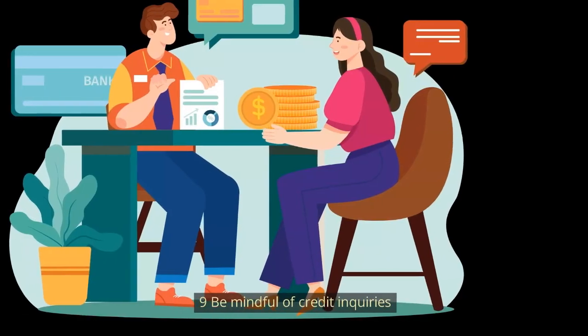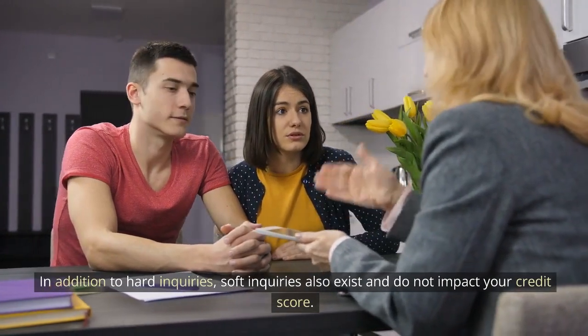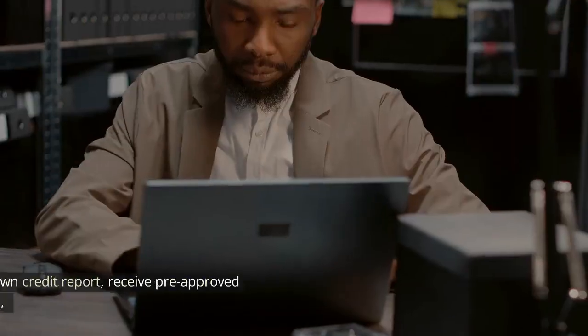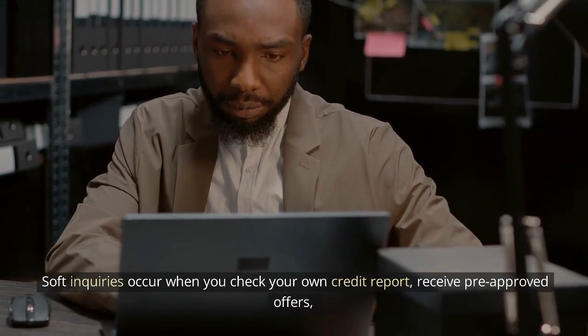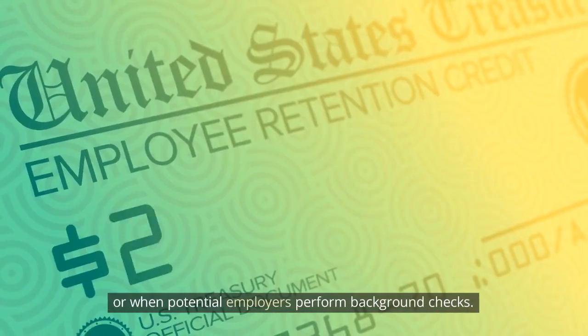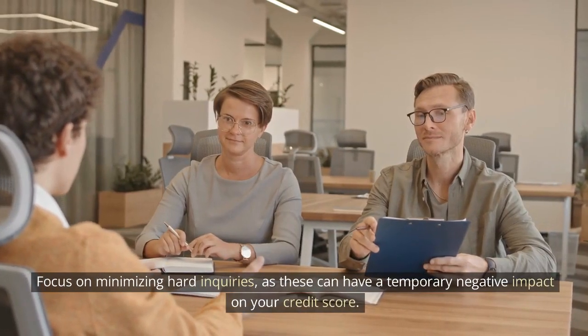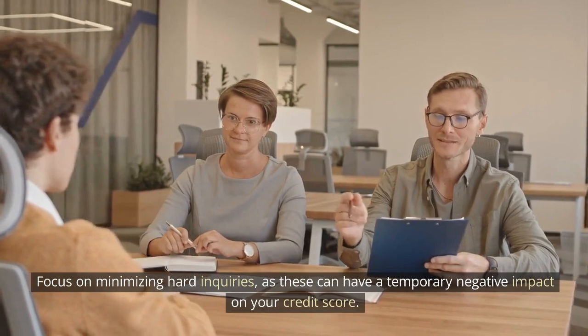Number 9: Be mindful of credit inquiries. In addition to hard inquiries, soft inquiries also exist and do not impact your credit score. Soft inquiries occur when you check your own credit report, receive pre-approved offers, or when potential employers perform background checks. Focus on minimizing hard inquiries, as these can have a temporary negative impact on your credit score.